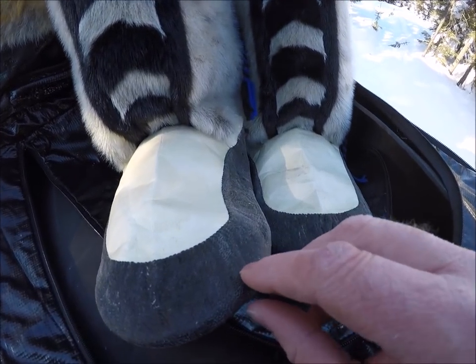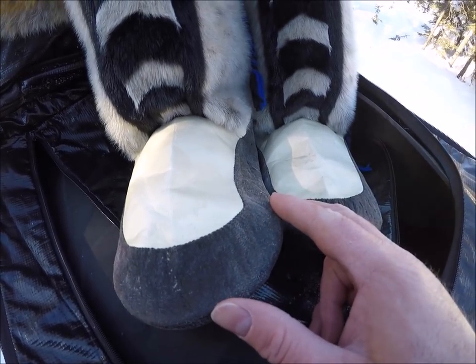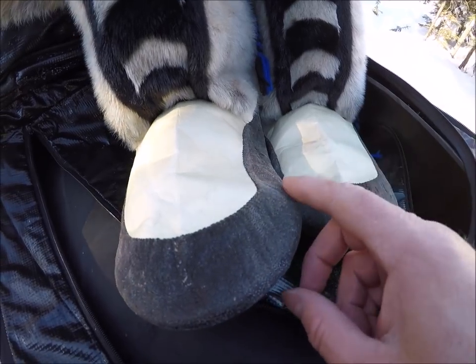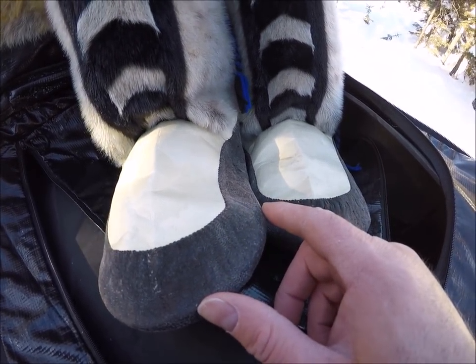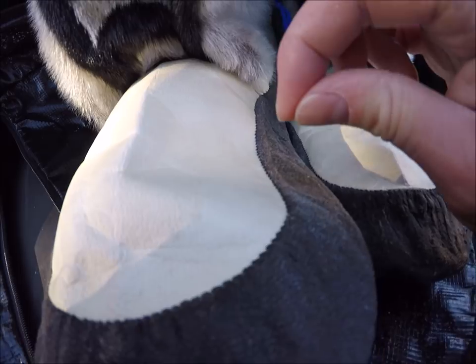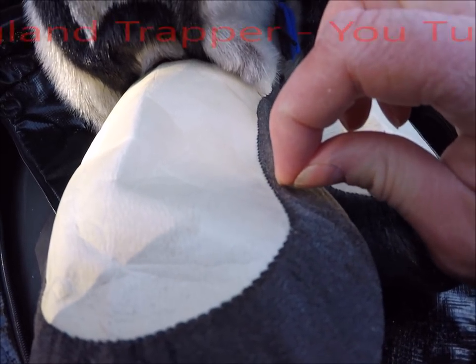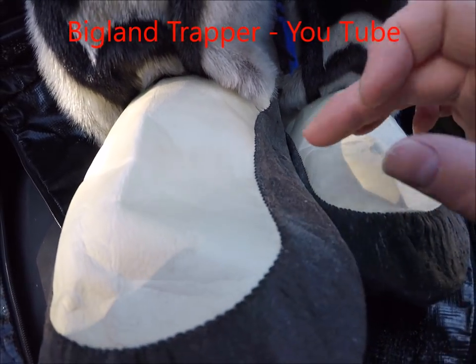What makes these special is the sealskin used in the bottoms and also the type of sewing — the stitch that's used to sew these together. Normally it would be bearded sealskin, as their skin was tougher than other types of seals. The stitch is special in that the needle doesn't go all the way through — it just goes through so far and doesn't poke a hole all the way through.